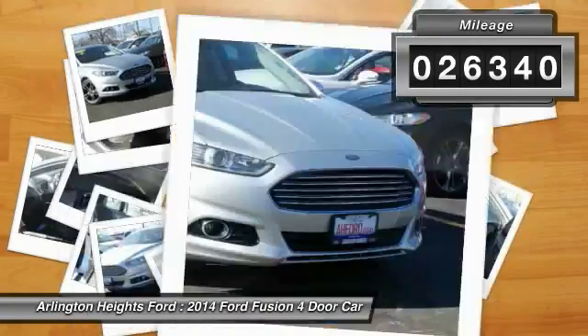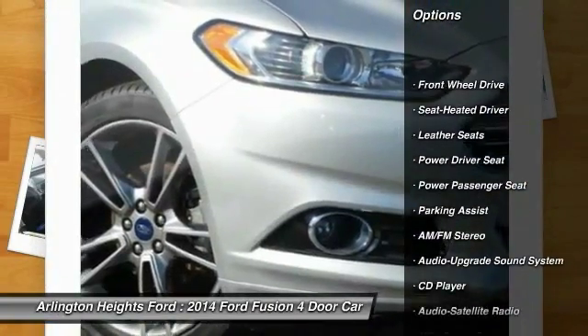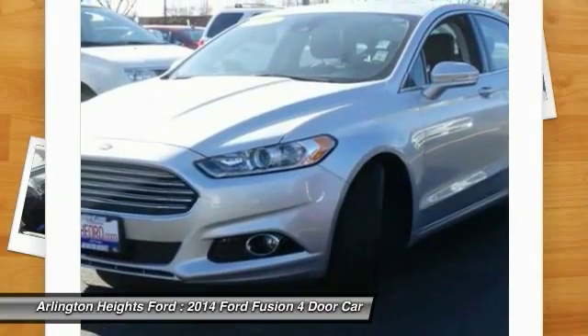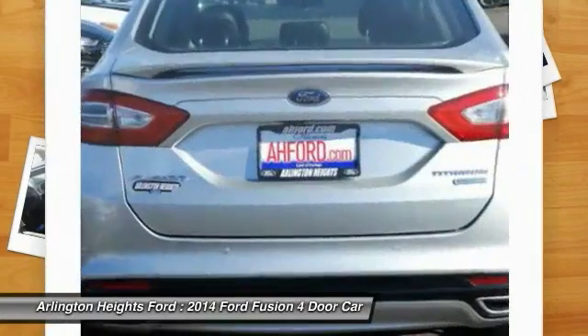Here are some of this vehicle's great options: traction control, anti-lock braking system, power passenger seat, Bluetooth wireless data link for hands-free phone, air conditioning, power steering, aluminum wheels, cruise control, floor mats, and climate control automatic.